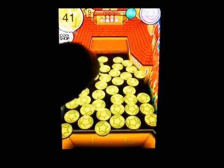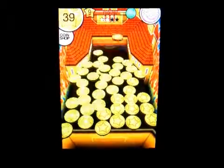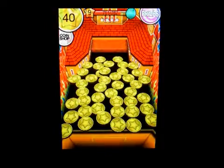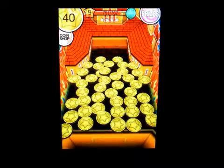In this game you can buy more coins when you run out, or you will get one every 30 seconds.